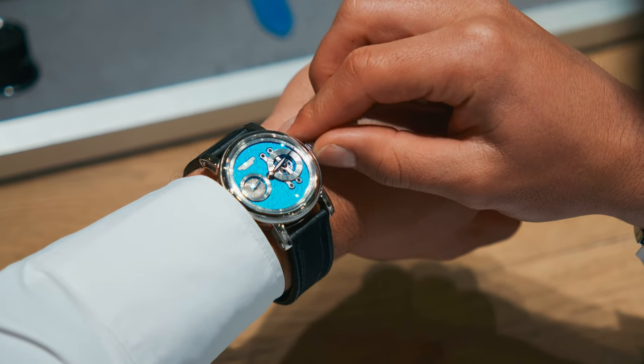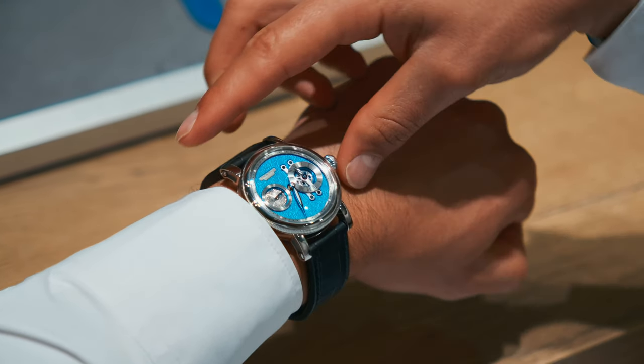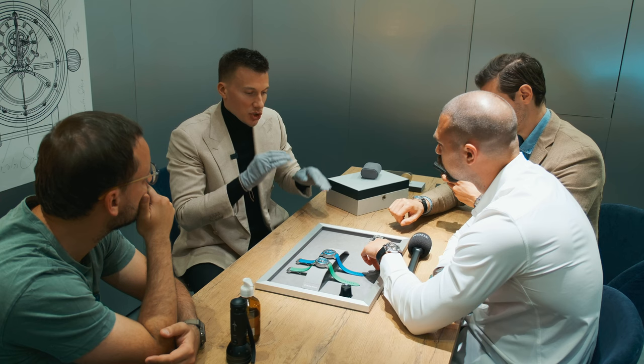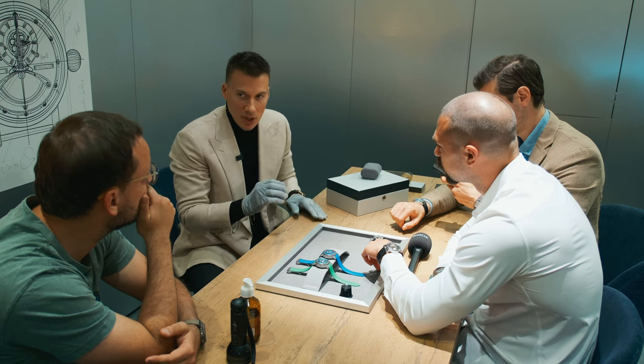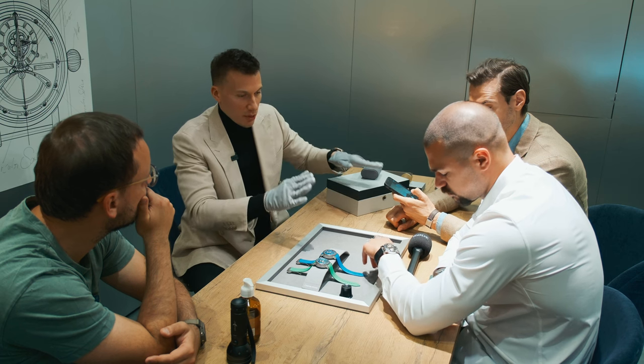Is it stainless steel? Yes, exactly. Stainless steel, limited edition of 100 pieces. Price-wise, for both pieces, we are just underneath 10,000 Swiss francs — at 9,800 Swiss francs for each of the models.